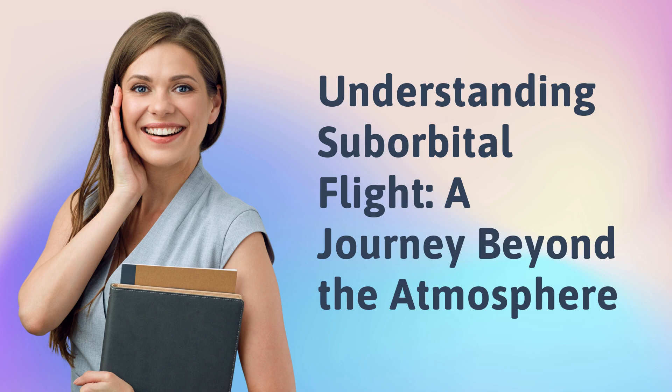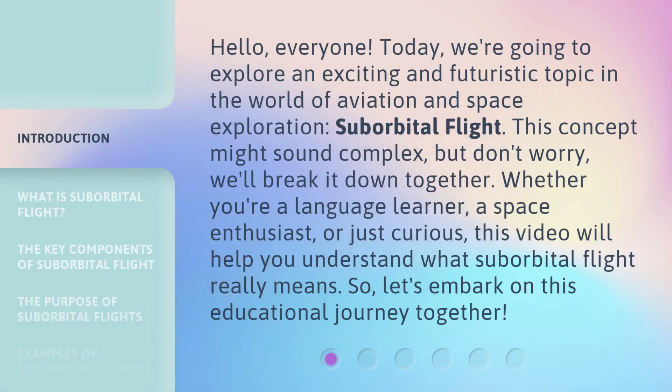Understanding suborbital flight: a journey beyond the atmosphere. Hello everyone. Today we're going to explore an exciting and futuristic topic in the world of aviation and space exploration — suborbital flight. This concept might sound complex, but don't worry, we'll break it down together. Whether you're a language learner, a space enthusiast, or just curious, this video will help you understand what suborbital flight really means. So let's embark on this educational journey together.